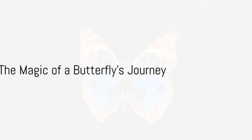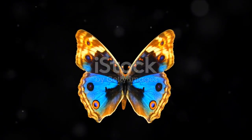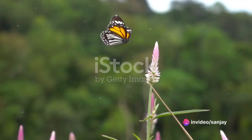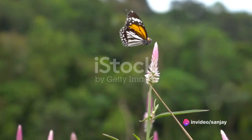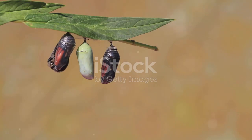So the next time you see a butterfly gracefully fluttering by, take a moment to appreciate the incredible journey it has been on and the profound transformations it has undergone to become the marvel of nature it is today. There's a certain magic in the life cycle of a butterfly, a testament to nature's power of transformation.